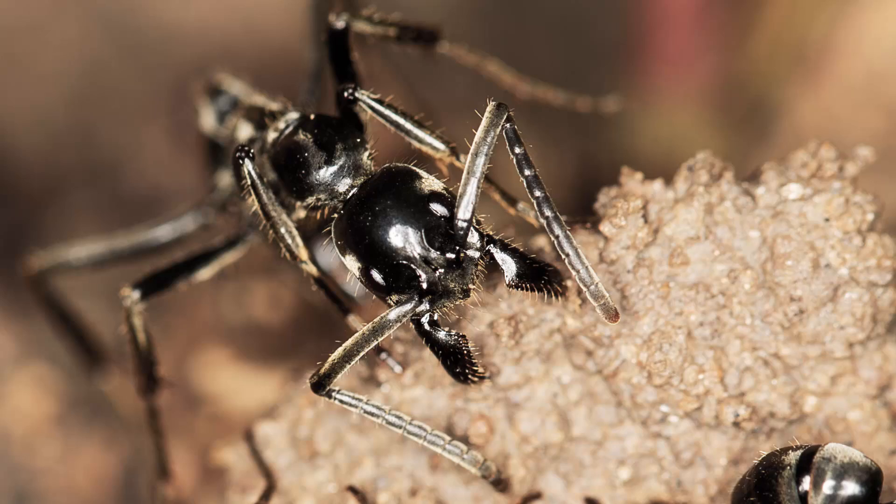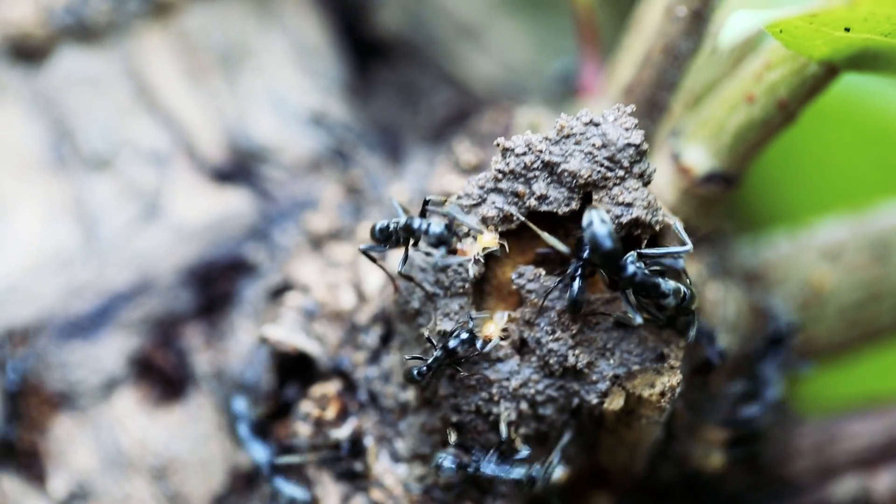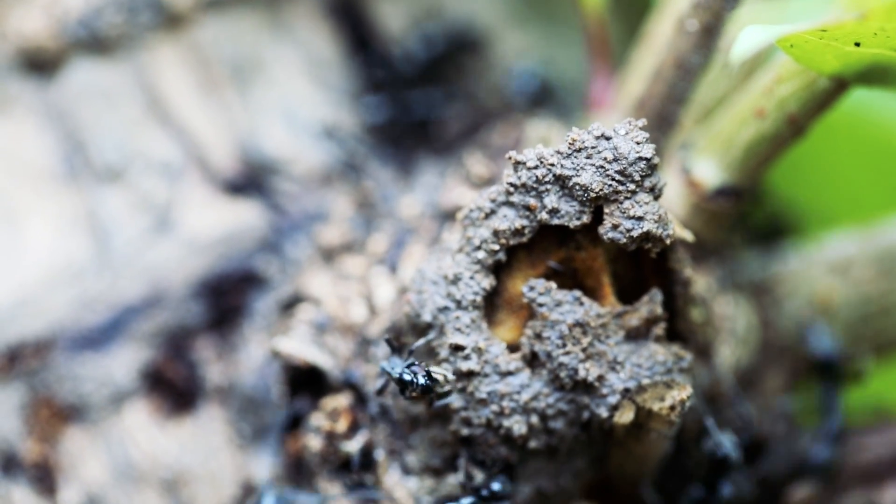Large ants called majors break up the soil around termite nests during a raid, while smaller minor ants slip through the cracks to extract their meal.